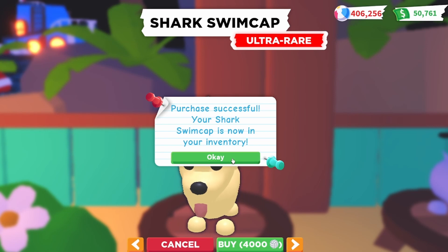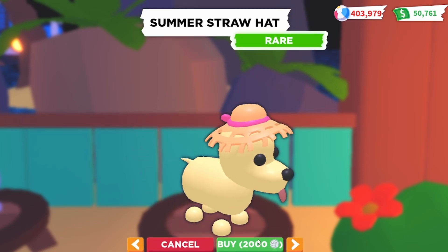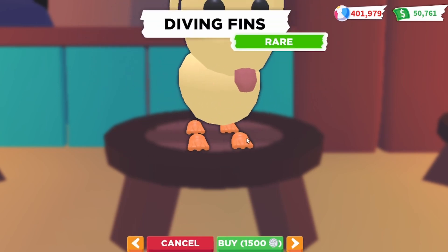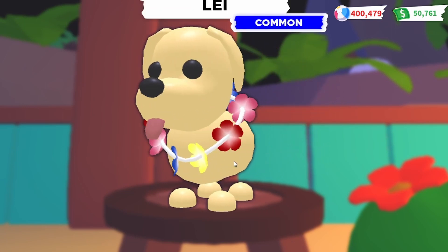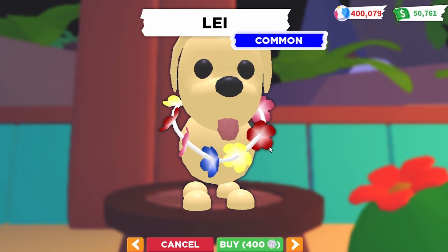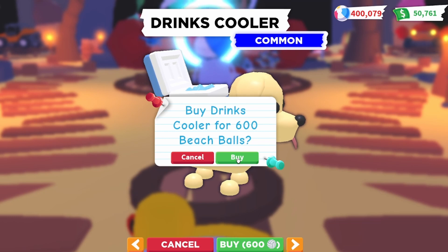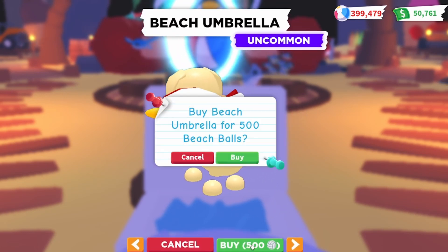Next we have the summer straw hat, a rare item costing 2,000 beach balls. This is probably the funniest accessory ever — it's actually diving fins. Honestly it looks more like duck fins to me. If you put these on a duck it would look really cute — I'm definitely gonna try that out later. We also have a lei, a common Hawaiian lei for 400 beach balls — really cheap and awesome. There's also the drinks cooler, a common for 600 beach balls — probably not the cutest but let's buy it. And our last accessory is a beach umbrella, uncommon for 500 beach balls — super cute. I'm already down to 400,000 beach balls!